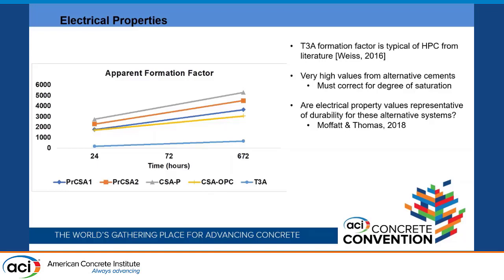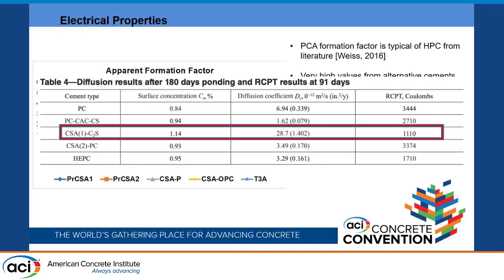The Type 3 accelerated formation factor value is fairly typical and aligns with HPC values from literature. The very high values seen for alternative cements need to be corrected for degree of saturation. This raises the question of whether electrical properties are truly indicative of durability for alternative cements, since all these tests are designed for ordinary Portland cement systems. Moffitt and Thomas's work on pure CSA exposed to marine conditions found that while RCPT and formation factor suggest very low chloride penetration, the measured diffusion coefficient was actually quite high — meaning chlorides are getting in.